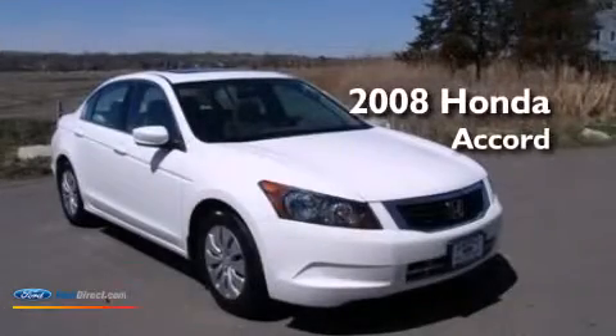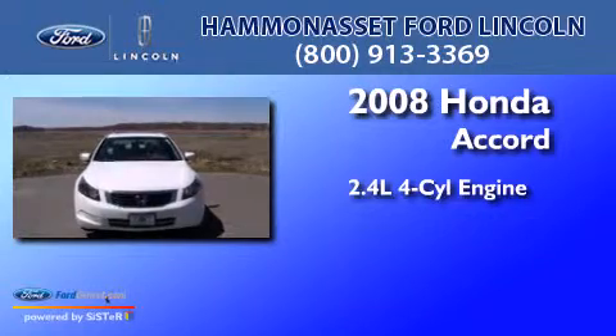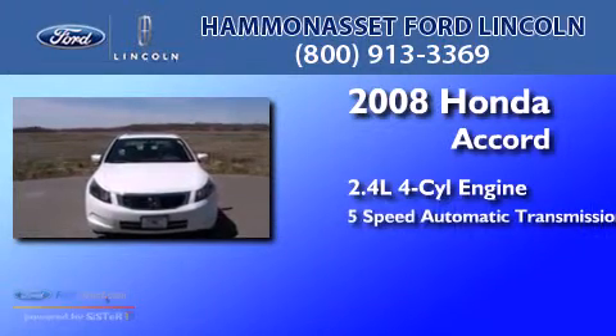This is a 2008 Honda Accord. It features a 2.4-liter, 4-cylinder engine and a 5-speed automatic transmission.